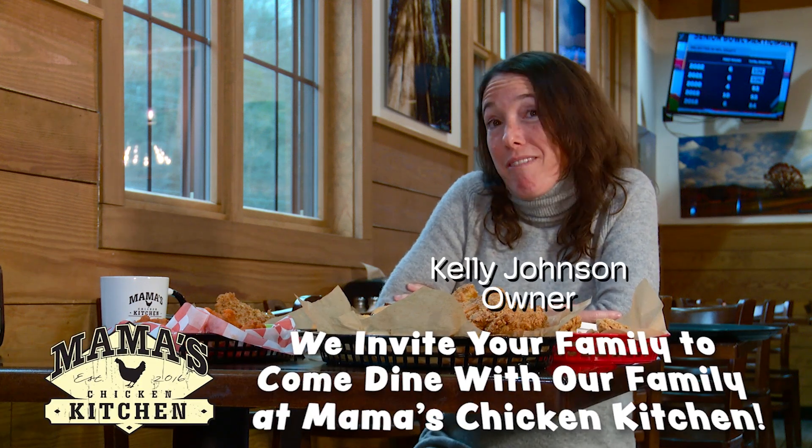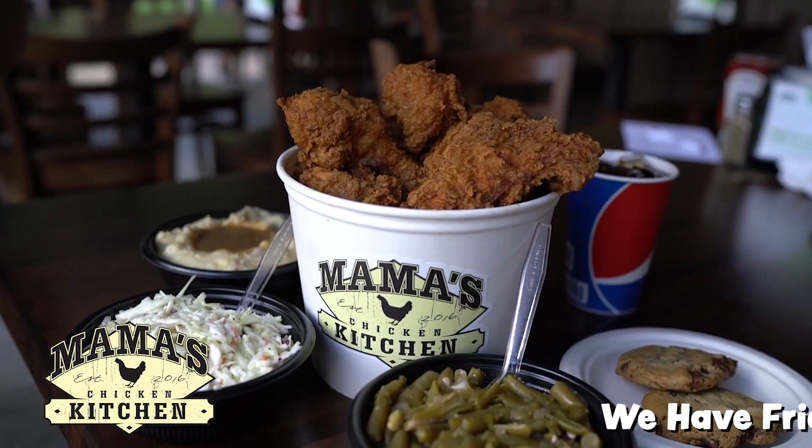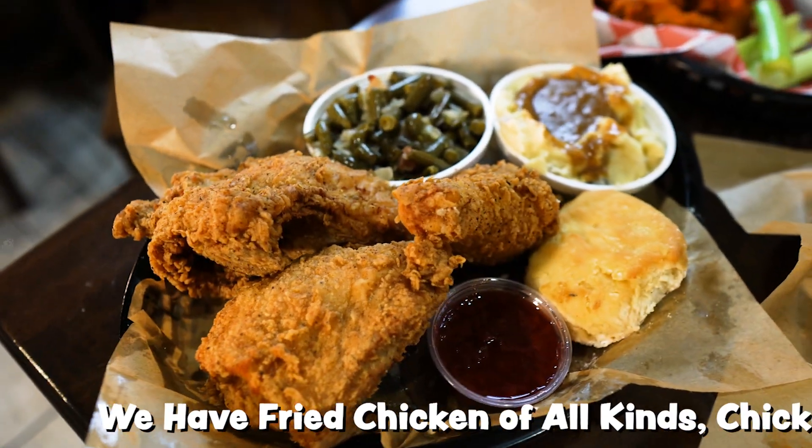Hi, I'm Kelly, and I'd like to welcome your family to my family's restaurant, Mama's Chicken Kitchen. We have, unsurprisingly, chicken in all different varieties.